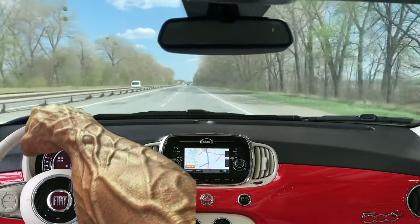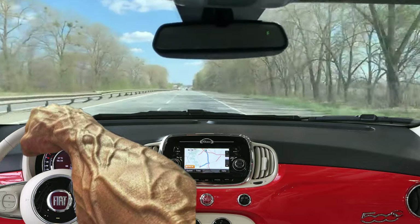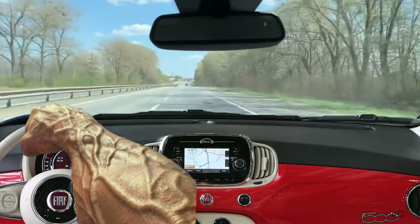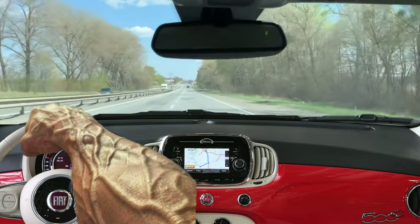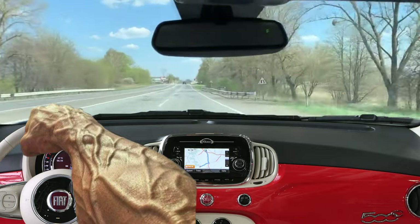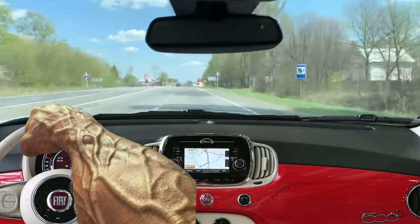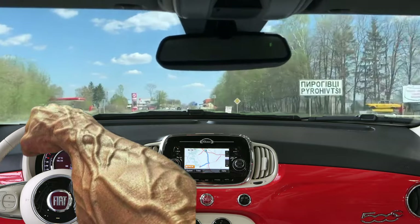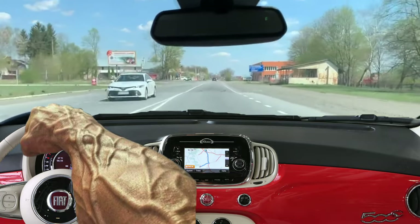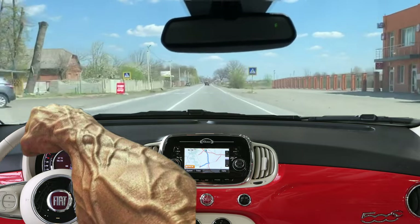Fiat 500 problems and malfunctions. Sometimes there are electronics errors, such as radio built-in dashboard issues or error messages, that are most commonly caused by oxidized contacts in the engine compartment. Especially on the first models, there were more frequent problems with Blue&Me; mostly it helped to update to new software or reset the system. Higher mileage reveals worn bearings of the front shock absorbers as well as excessive wear and oil leakage of the silencers themselves.